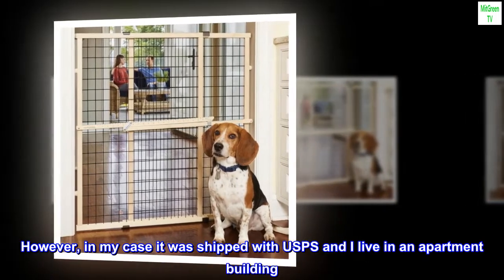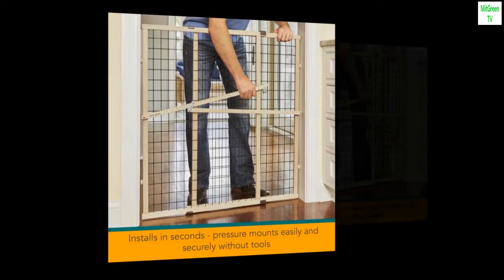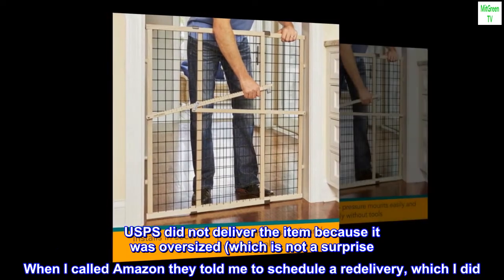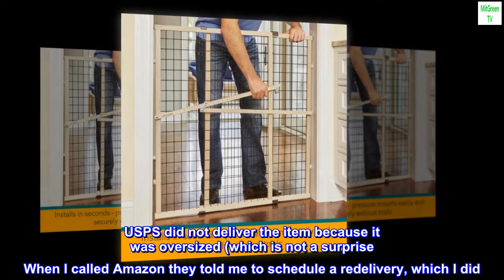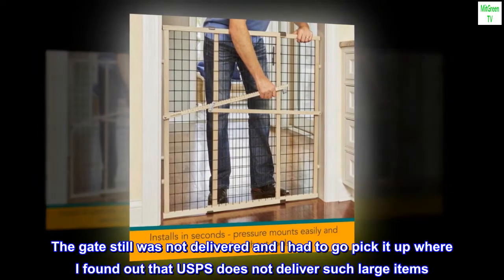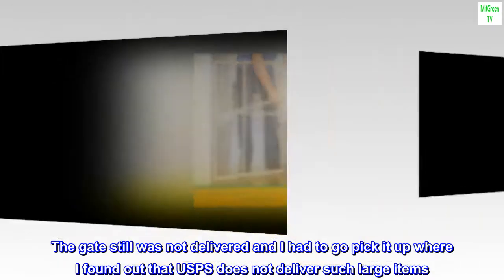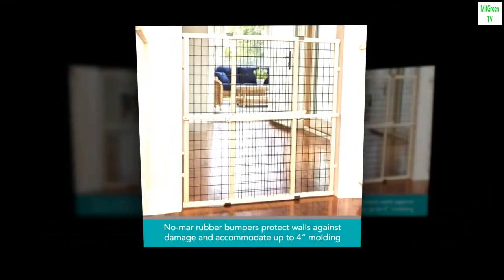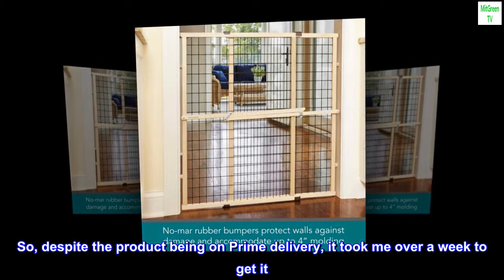However, in my case it was shipped with USPS and I live in an apartment building. USPS did not deliver the item because it was oversized. When I called Amazon they told me to schedule a re-delivery, which I did. The gate still was not delivered and I had to go pick it up, where I found out that USPS does not deliver such large items. Despite the product being on Prime delivery, it took me over a week to get it.